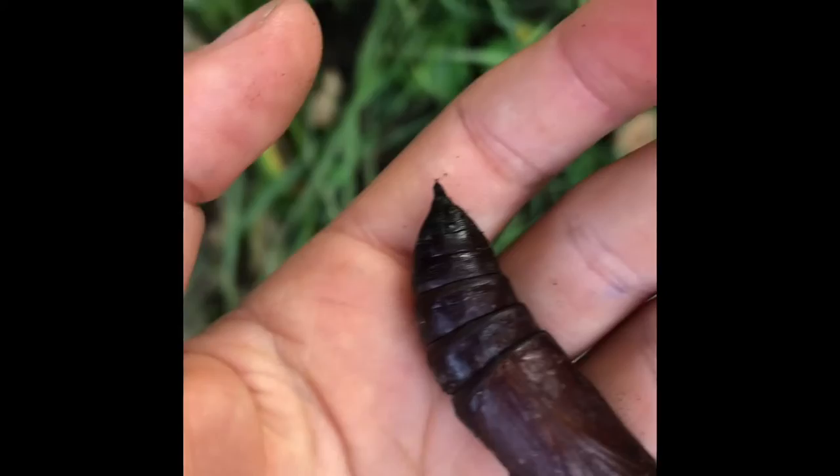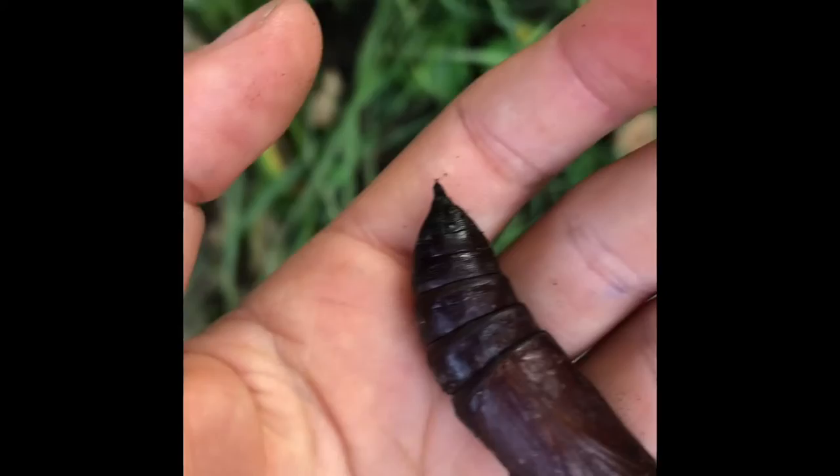Okay, that's it for the video. I'll show you a picture of the privet hawk moth when it's hatched. Bye!